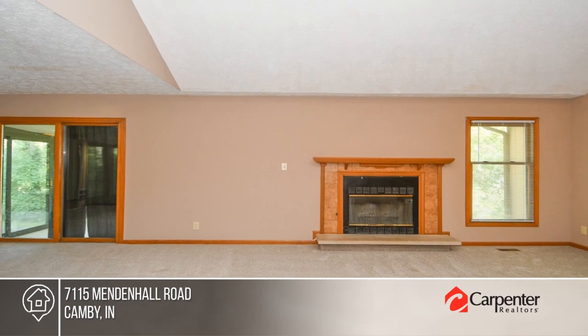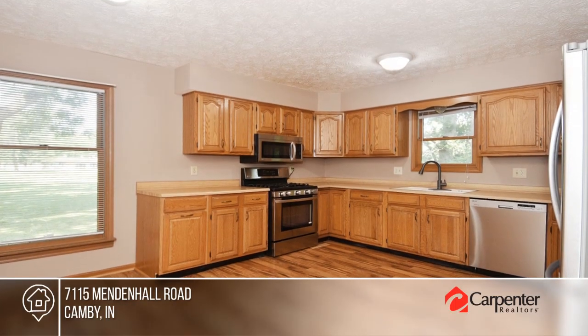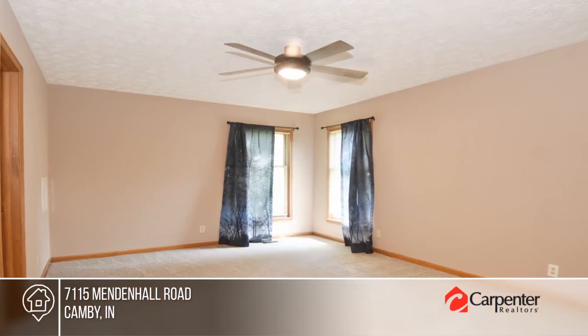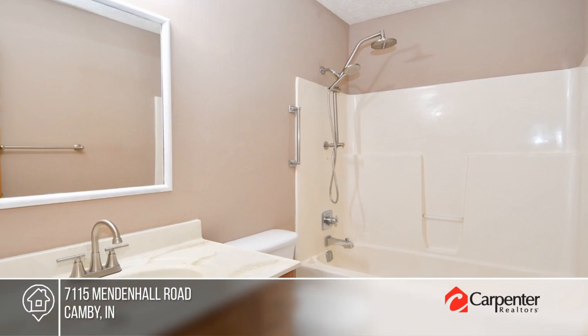This quaint home sitting on a 2.3 acre lot offers a living area with a beautiful wood burning fireplace, stainless steel appliances in the kitchen, and new carpeting. There are three bedrooms and two and a half baths, plus a large bonus room.